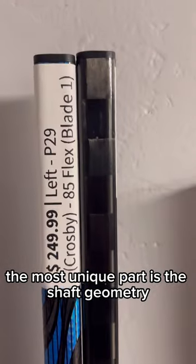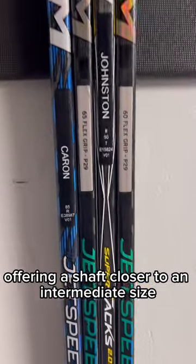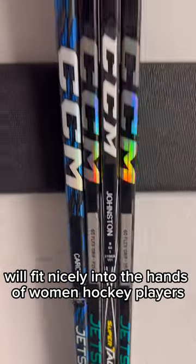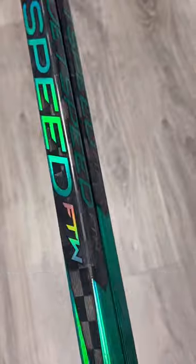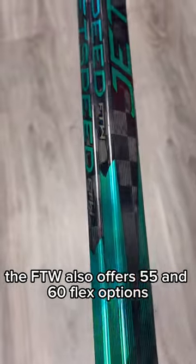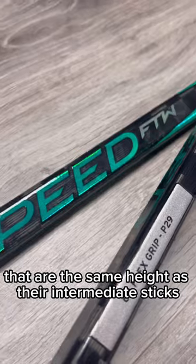The most unique part is the shaft geometry. Offering a shaft closer to an intermediate size and an R shape, this will fit nicely into the hands of women hockey players while still offering a taller height for those who need it. The FTW also offers 55 and 60 flex options that are the same height as their intermediate sticks.